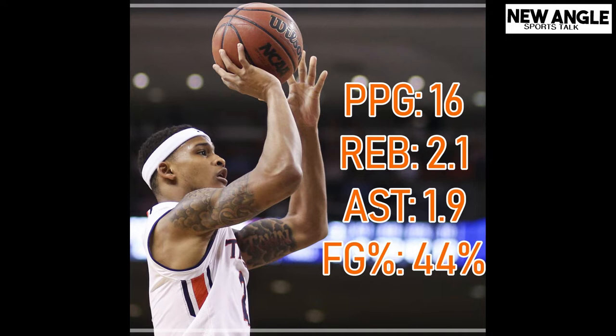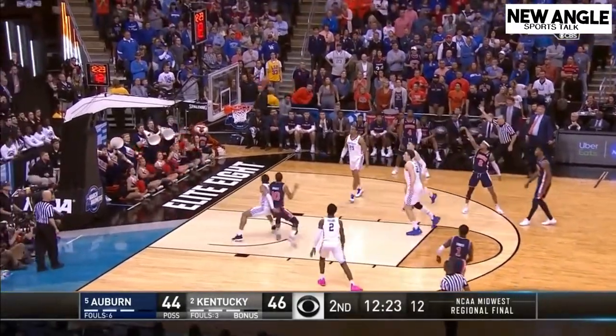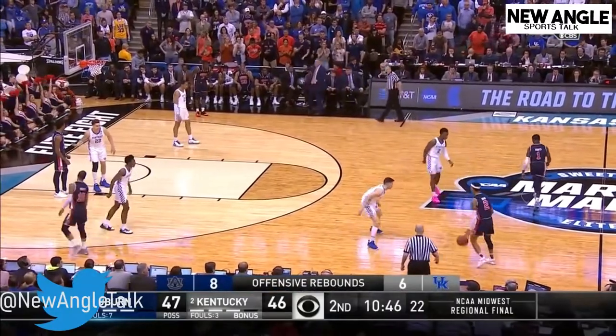Let's check out his averages from last season: Bryce Brown averaged 16 points per game, 2.1 rebounds, 1.9 assists, and shot 44% from the field. A lot of his shots come from 3-point range, so if he's shooting 44% overall, that's not bad at all. Bryce can really score from just about anywhere, but he especially brings his 3-point shooting to any team he plays. He can also score around the basket and is a good finisher, but the 3-point ball is really what's probably going to keep him on an NBA team.